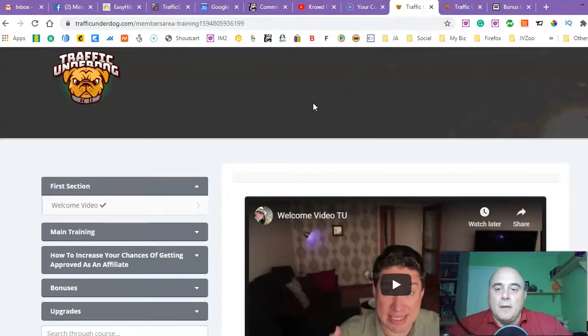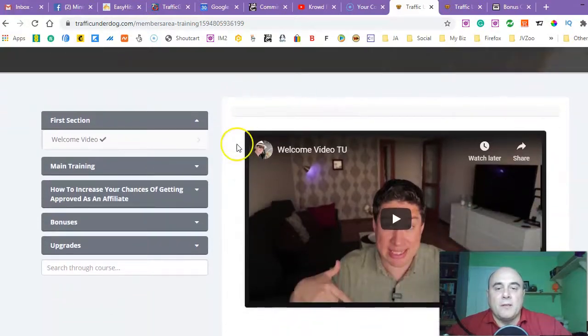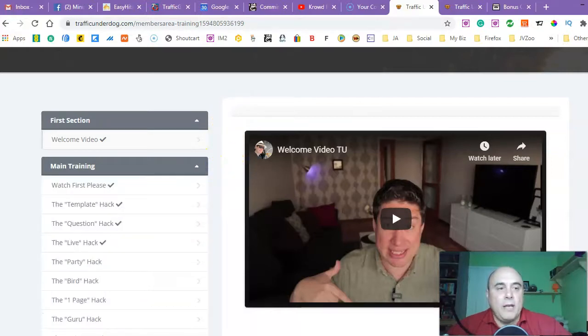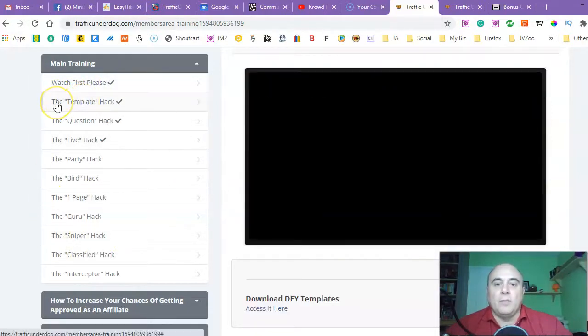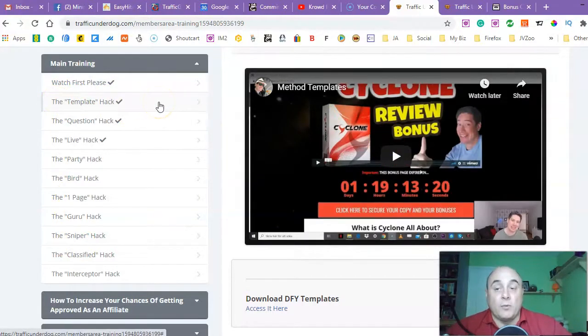Let's jump into the members area. There's a welcome video where Robert's going to explain what exactly you're going to be achieving and learning in this tutorial. The main training — that's where the magic happens. The first module is 'Watch First Please,' and he'll give you some insight on how you can use all these methods at the same time, or use each method separately for whatever offer you want. You really don't need to go through all of them — you can use just one for a particular product you want to sell or affiliate with.